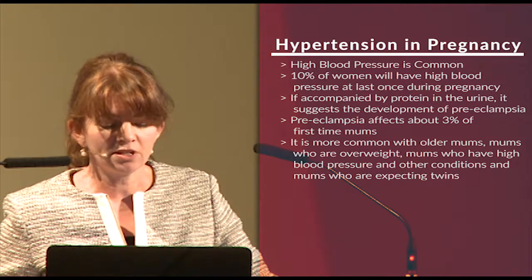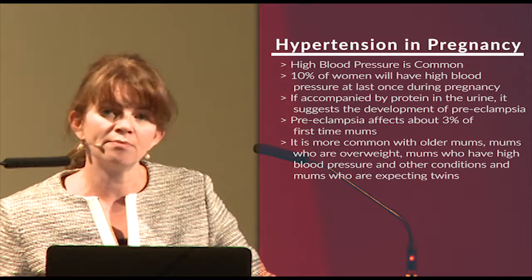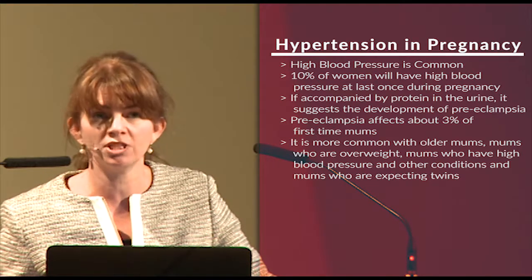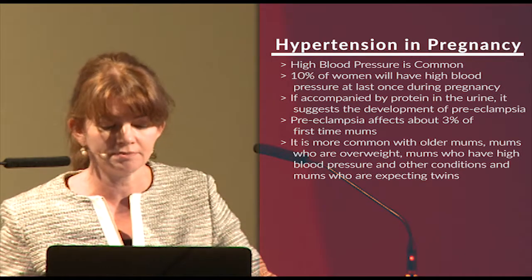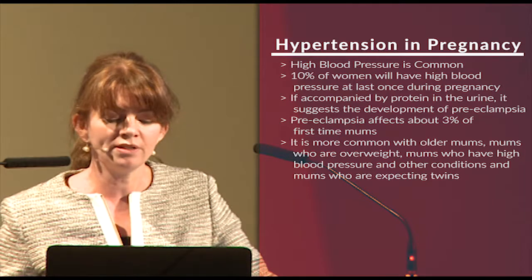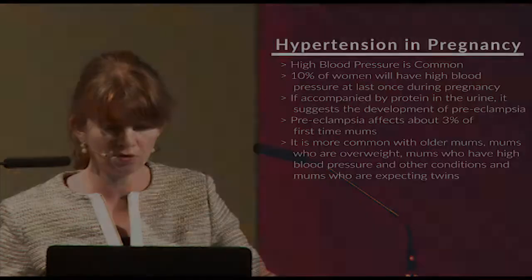However, if high blood pressure is accompanied by leaking of protein into the urine, then it suggests the development of a condition called preeclampsia. Preeclampsia is one of the main things we screen for during every antenatal visit — every time a woman sees a midwife, GP, or obstetrician, she'll have a blood pressure check and a urine check. Preeclampsia affects about 3% of first-time mums, is much less common in second-time mums, and is more common in older mums, mums who are overweight at the start of pregnancy, mums who have high blood pressure or other medical conditions, and mums who are expecting twins.